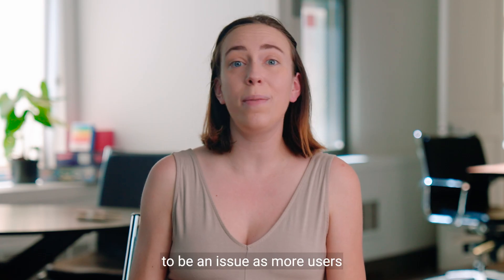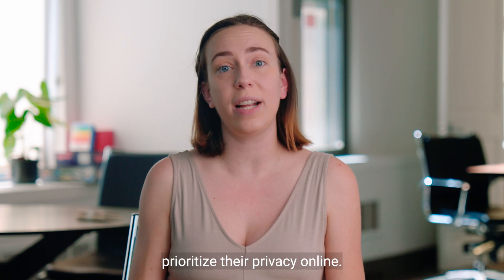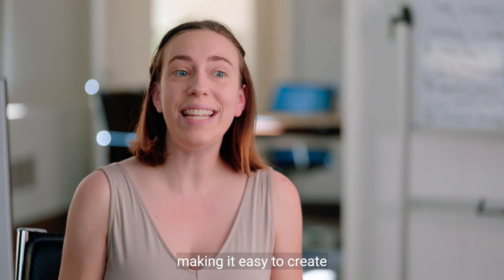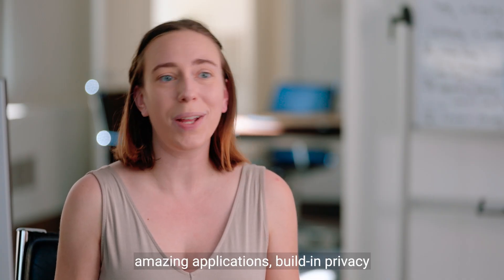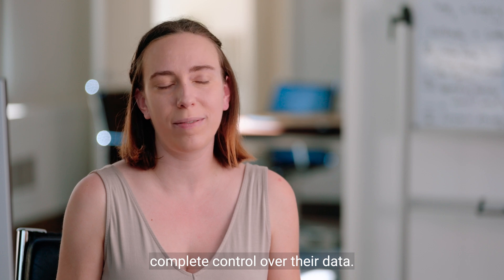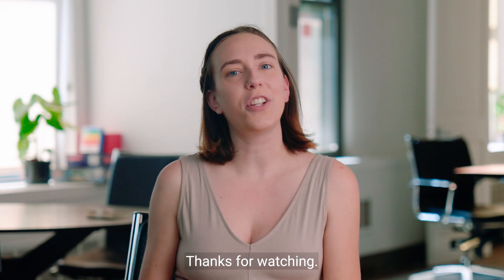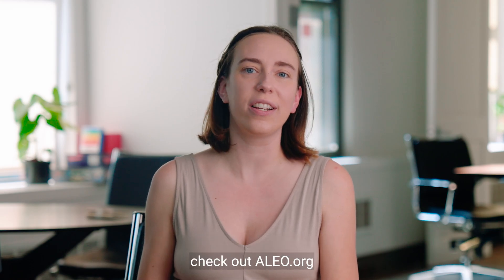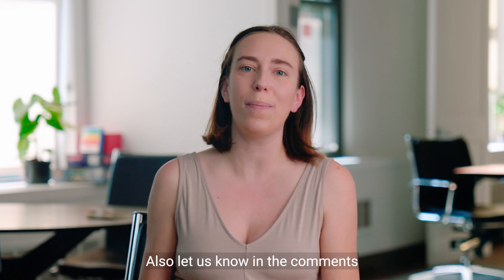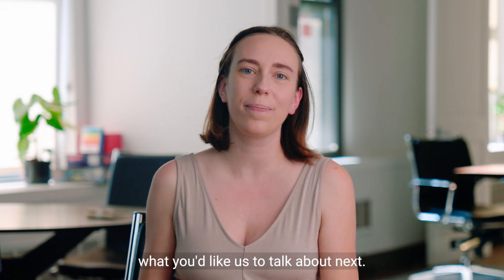Privacy and security will continue to be an issue as more users prioritize their privacy online. With Alio, developers now have a platform option without compromises, making it easy to create amazing applications, build in privacy, and give end-users complete control over their data. Thanks for watching, and if you'd like to get to know Alio more, check out alio.org or the links in the description. Let us know in the comments what you'd like us to talk about next.